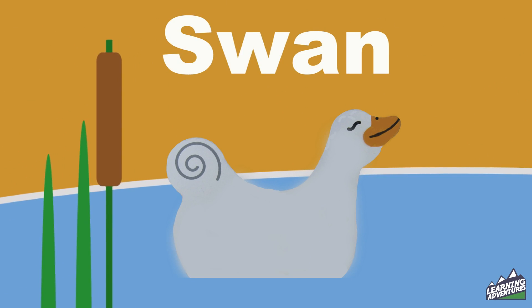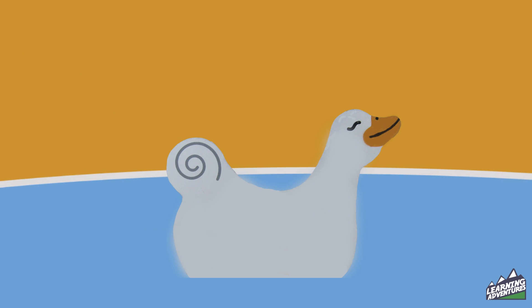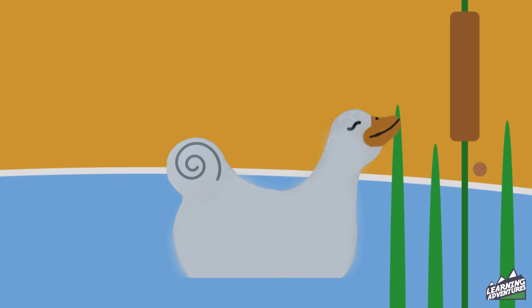There's one white swan swimming across the pond. Swan.